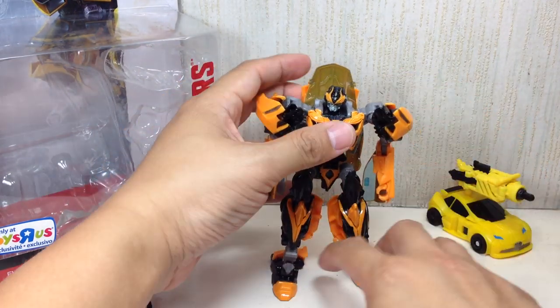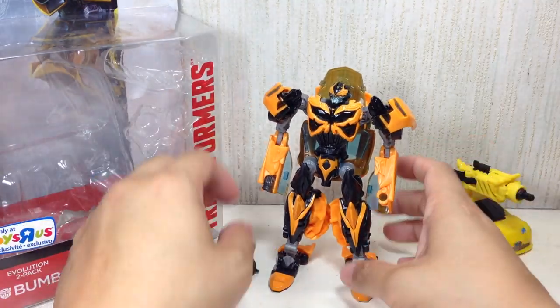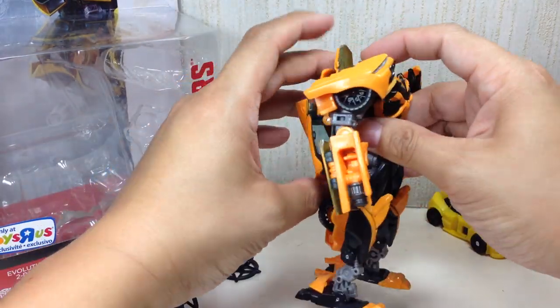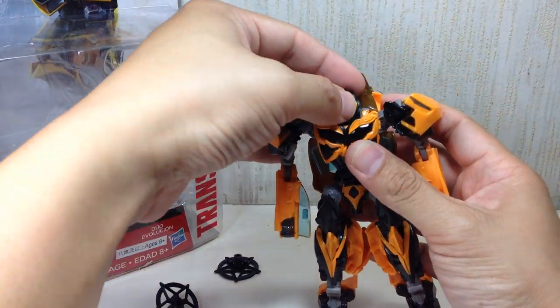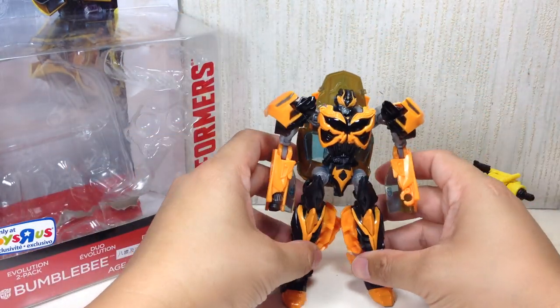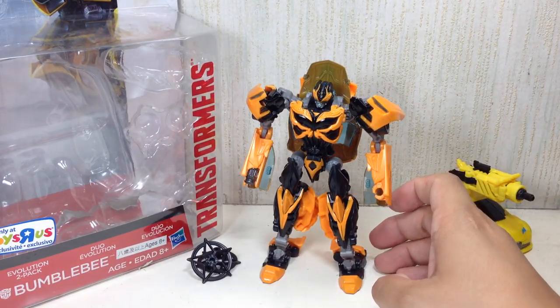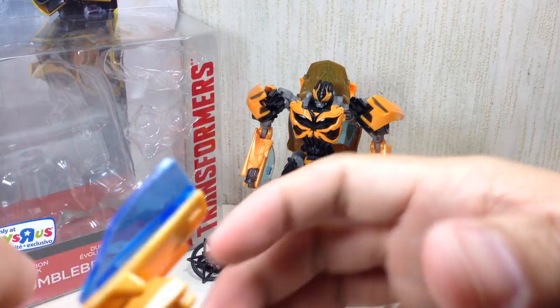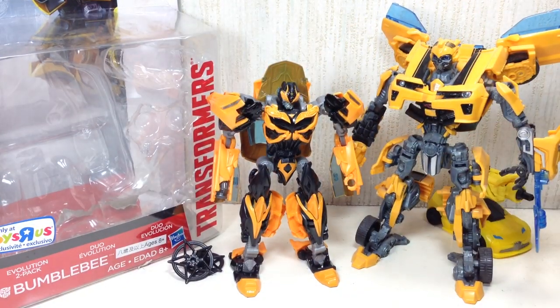Hasbro has been cutting down plastic on their figures, scaling it down — cost cutting and whatnot. Had it been just a little bit bigger, this could have been one of the best Bumblebees out there. That said, this is still, by far, the best movie Bumblebee you could get. He's got all the articulation, the transformation is fantastic, and the scale — he's a little bit bigger, but it's great.